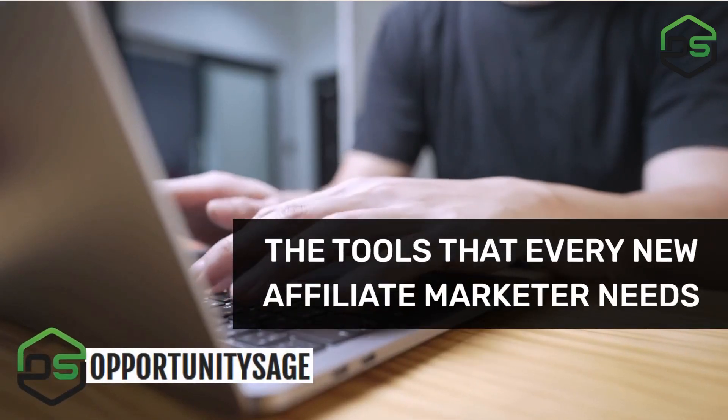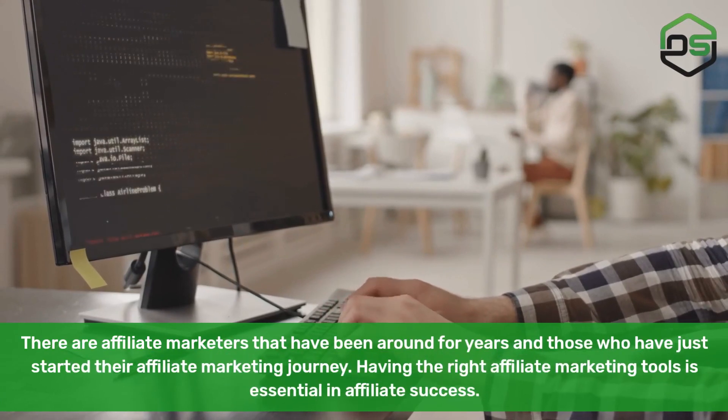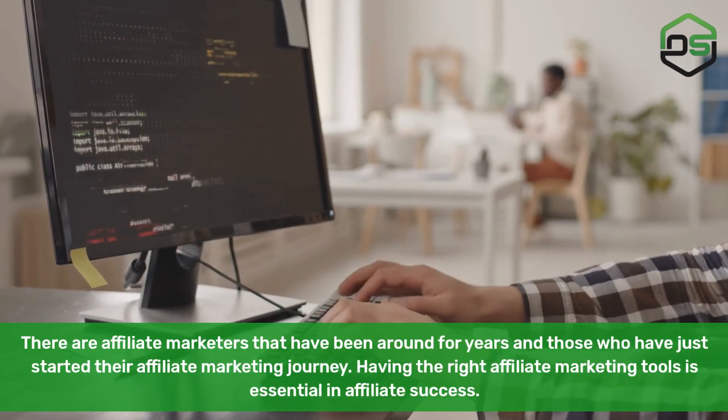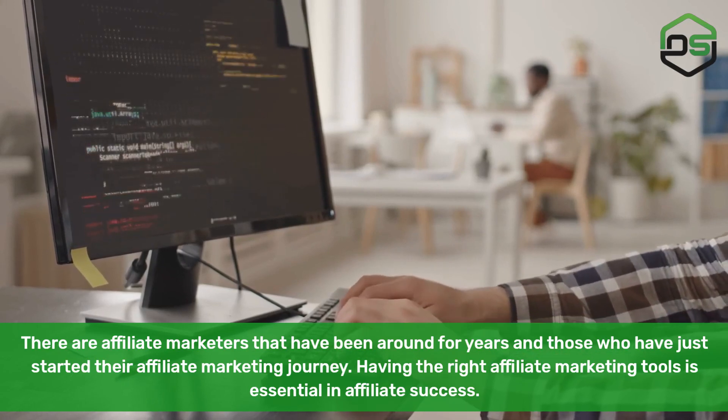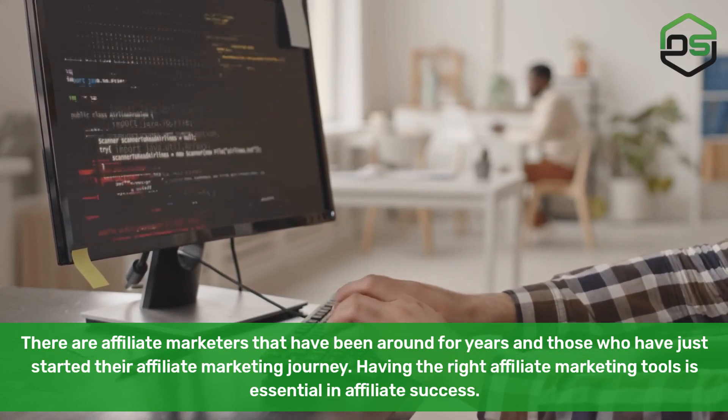The tools that every new affiliate marketer needs. There are affiliate marketers that have been around for years and those who have just started their affiliate marketing journey. Having the right affiliate marketing tools is essential in affiliate success.